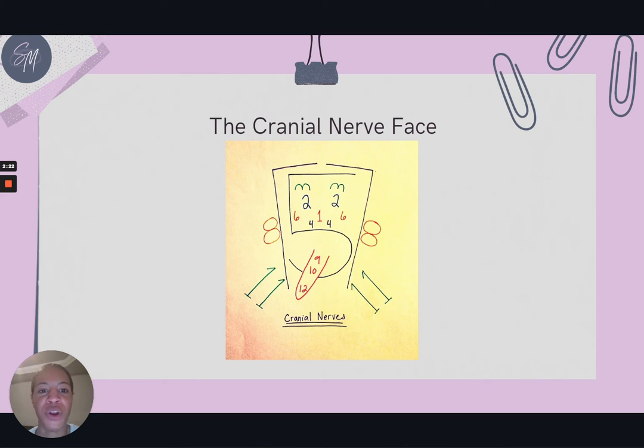Next we have a picture of the cranial nerve face. This is an actual drawing of a face using the cranial nerve numbers. It's a great visual tool — this drawing helps you memorize not only the location but also the function of each cranial nerve.